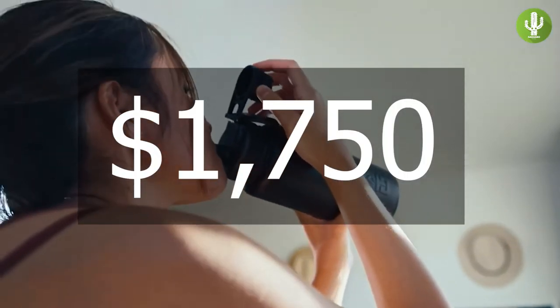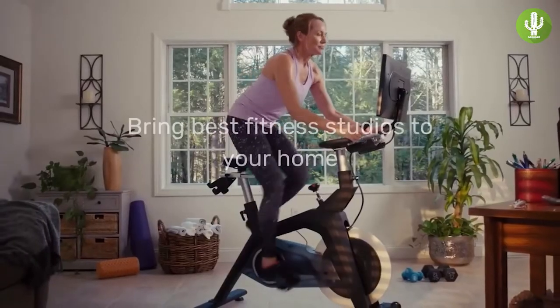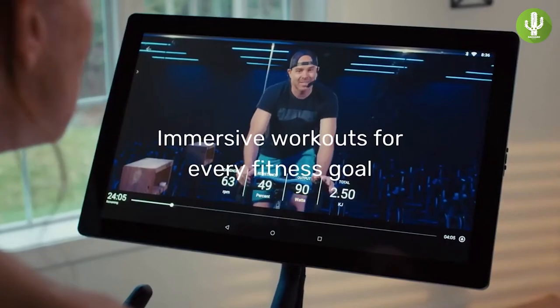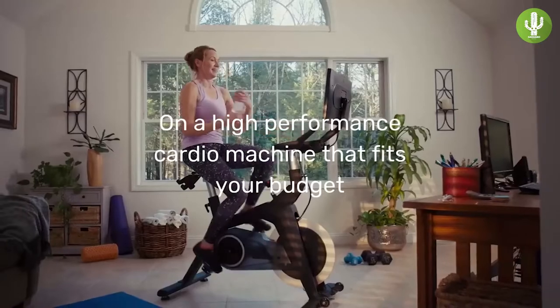The one downside, like the Bowflex VeloCore, is that the Stride has a high price point of about $1,750. That's the Stride bike taking the top spot in our ranking, and we give it our seal of approval for being the overall best Peloton alternative that can still work with the Peloton app.